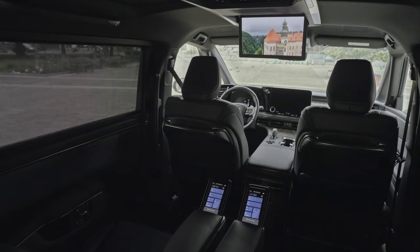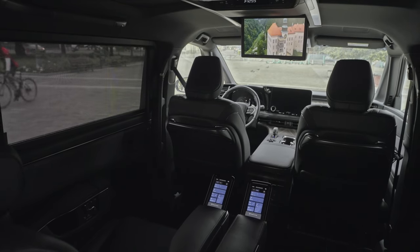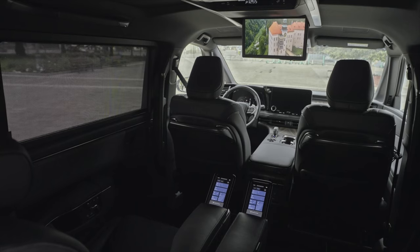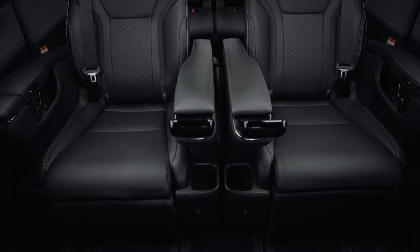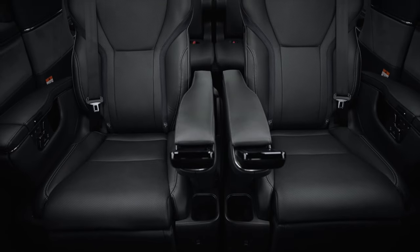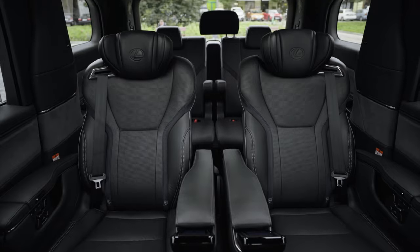The exterior design of the 2024 Lexus LM reflects the automaker's next-chapter design philosophy. With dignified elegance, the LM presents a confident road presence with a new signature frontal styling. Its ample dimensions provide generous rear cabin space while incorporating Lexus' signature design cues like the spindle grille.